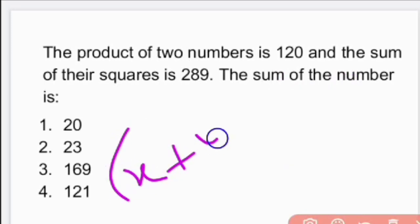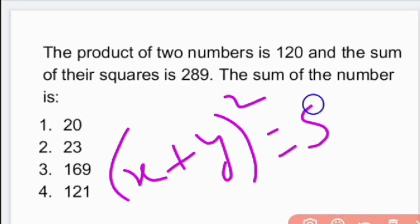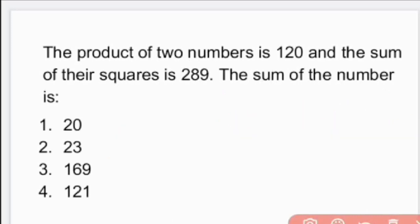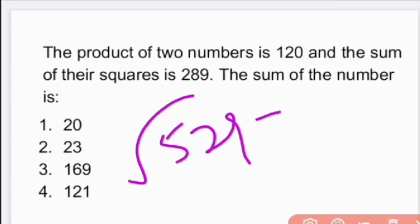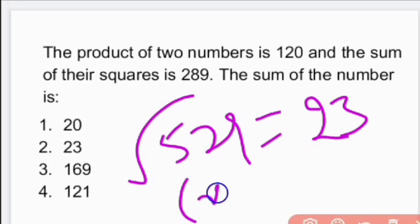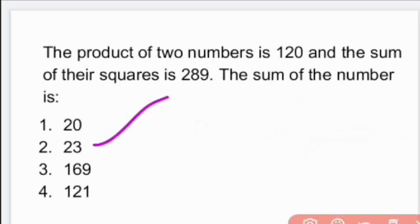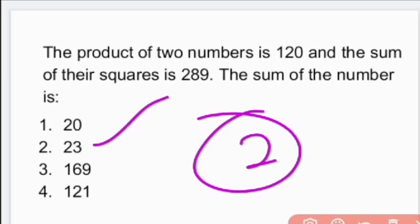So (x + y)² = 529. Therefore x + y = √529, which is nothing but 23. The sum of the numbers is x + y = 23. That is option 2 is the right answer.